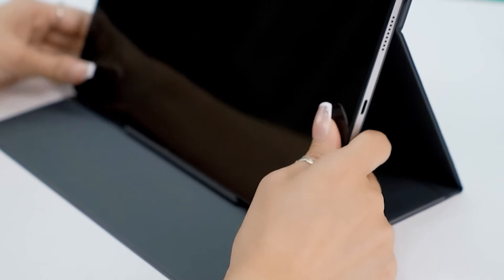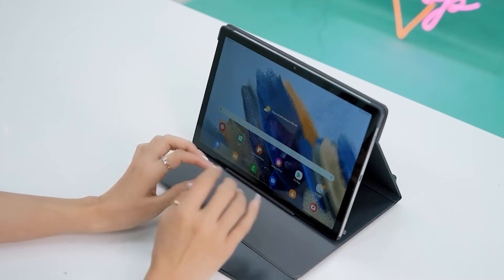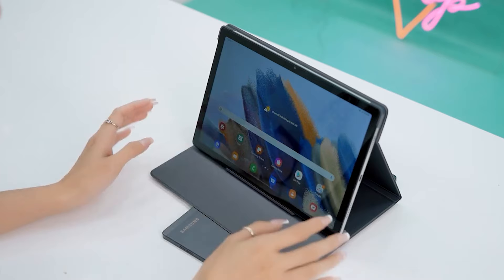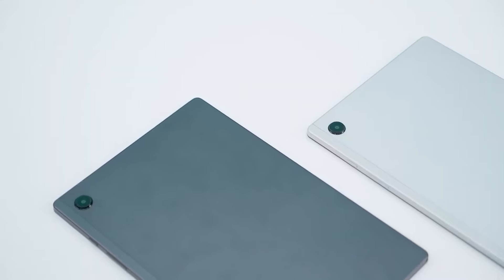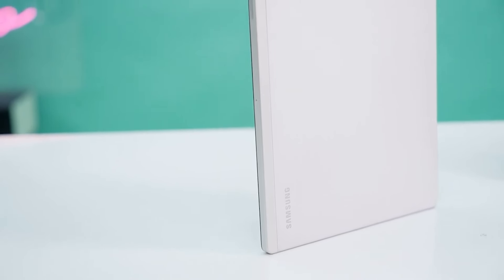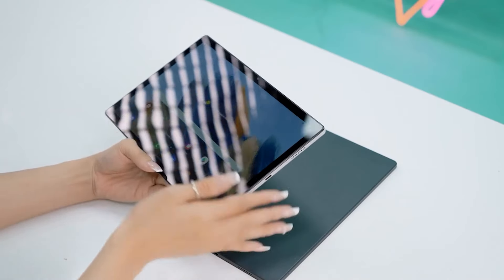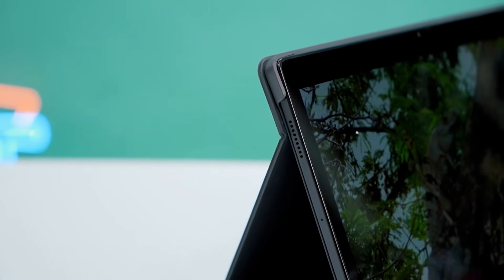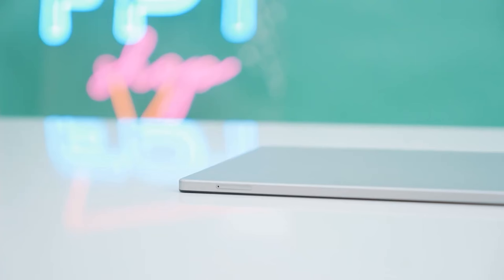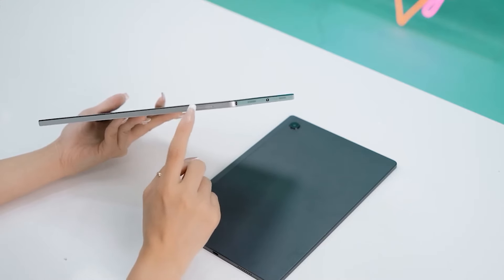One standout feature is the Kids Digital Learning Mode, offering a safe and engaging environment for younger users, making the Galaxy Tab A8 a flexible device for the whole family. The long-lasting 7,040 mAh battery ensures it exceeds expectations for a tablet at its price point. Connectivity is seamless with Wi-Fi options. Family-friendly features and practical design make this a perfect companion for both families and people on the go, proving Samsung's commitment to making quality tech accessible to everyone.